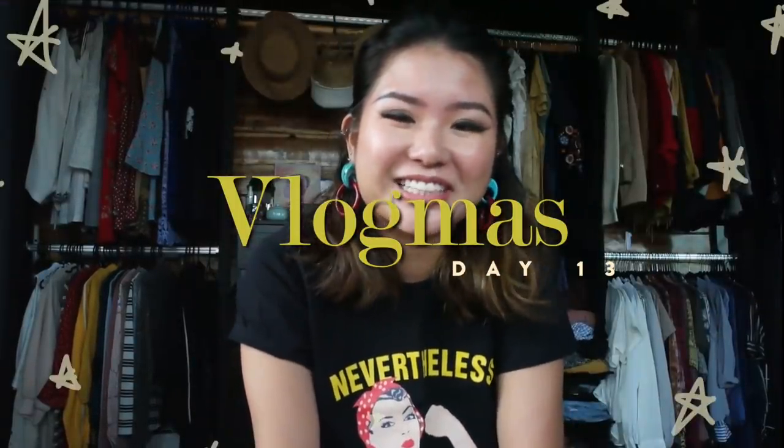Hello! So today we are decluttering my wardrobe. As you can tell, I moved into this place like three months ago.